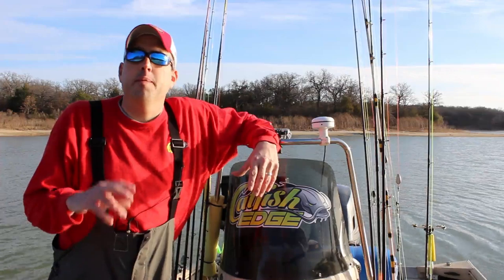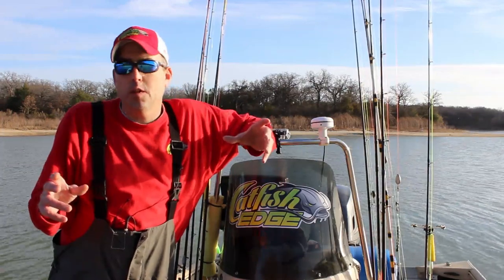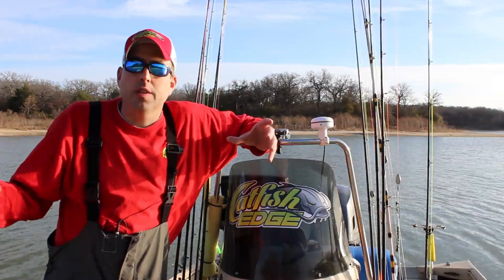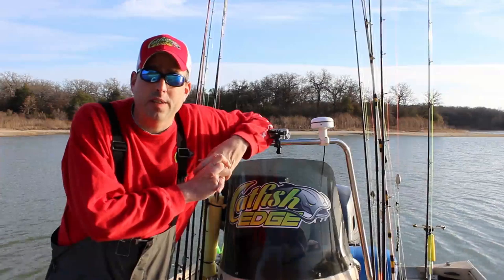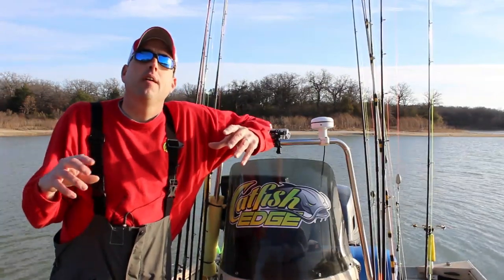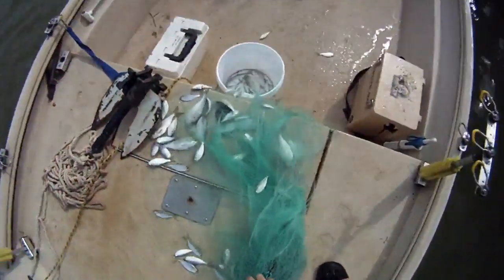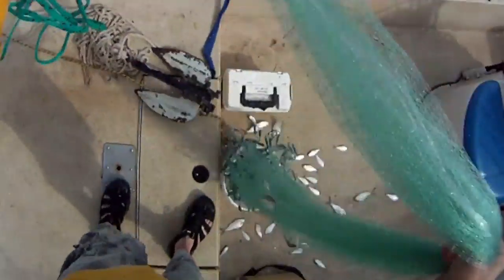Now most of the time those bait fish are going to be threadfin shad and gizzard shad. There are other bait fish obviously as well, but the vast majority of the country that has blue catfish populations has threadfin and gizzard shad populations as well. So if you can go and learn in the most basic form how to find schools of shad, then start looking in those areas for blue catfish, and that's going to really shorten your learning curve.